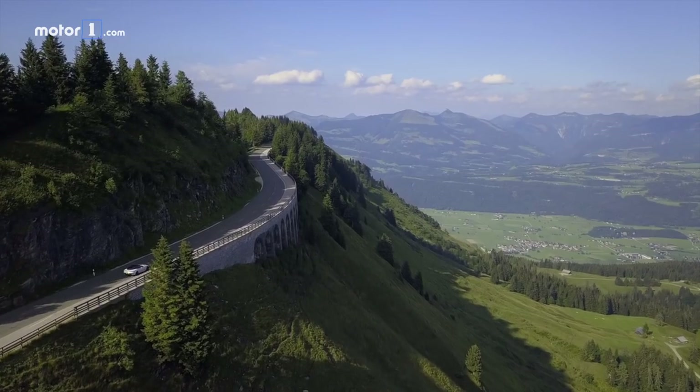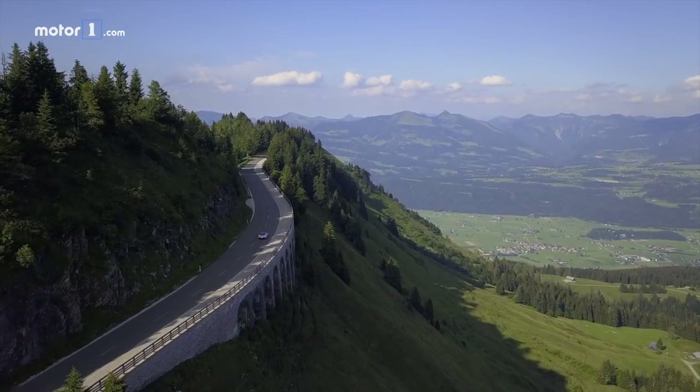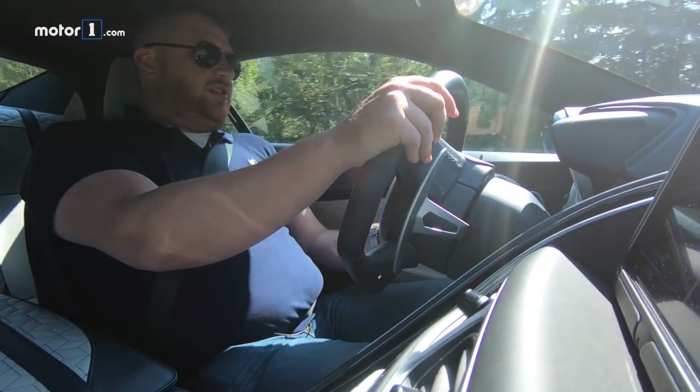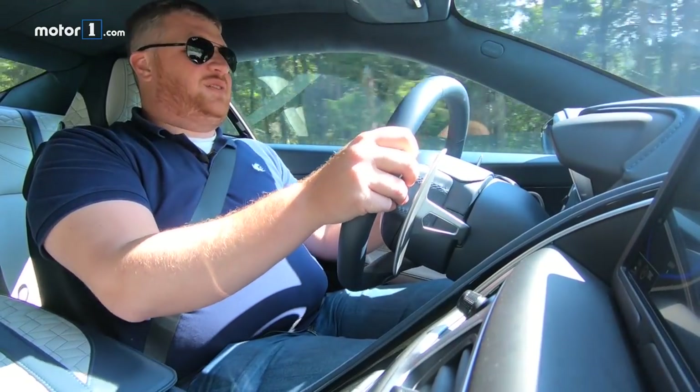But if you're willing to ignore that and deal with its foibles, it's hilariously quick, very cool, and a hell of a lot of fun to drive. If you can come up with $305,000 to buy one, you can experience it for yourself.